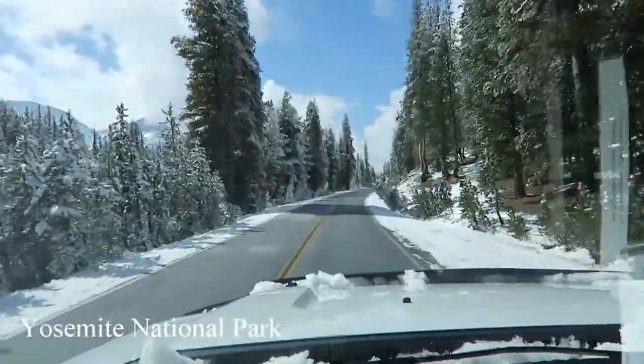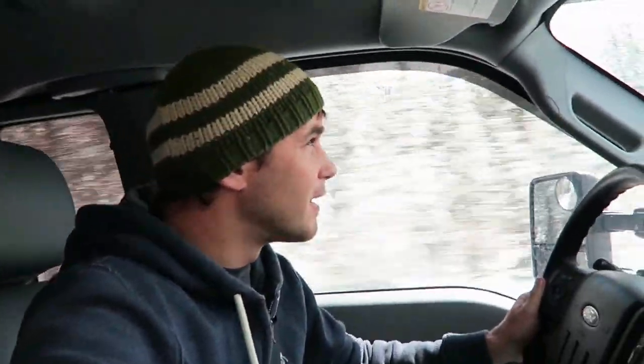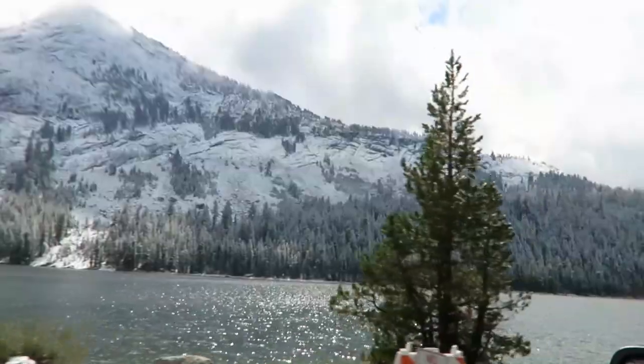It is definitely beautiful here when it snows. I'm sure it's beautiful here even when it doesn't snow, but these mountains and everything — this is awesome.